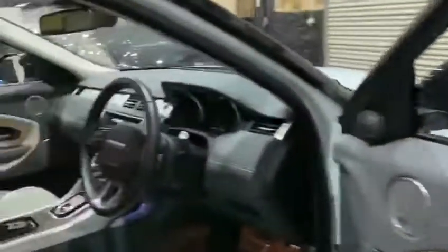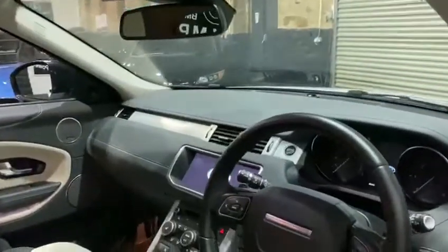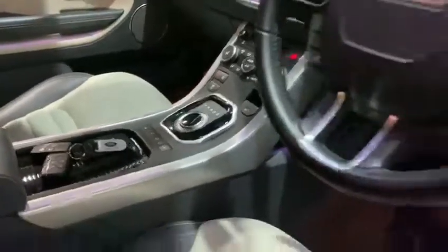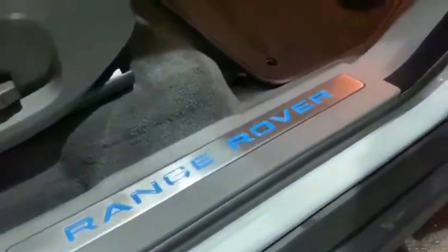Got a bit of boot space on these — you can get plenty in there. Full spec is on the advert; we'll try to put as much information on there as we possibly can. Illuminated scuff plates there as well.